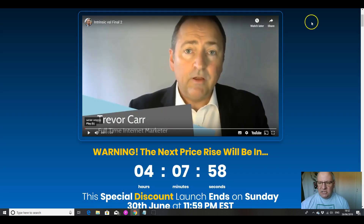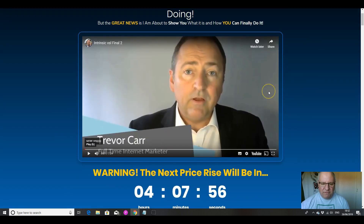So what actually is Intrinsic and who is Trevor Carr? He's one of the more mature internet and affiliate marketers, a man of a certain age. He actually lives very near down south in England, very near to the football team that I support, Watford FC. He actually lives in Bishop's Stortford, which is right near Stansted Airport — London Stansted is one of our airports in London.